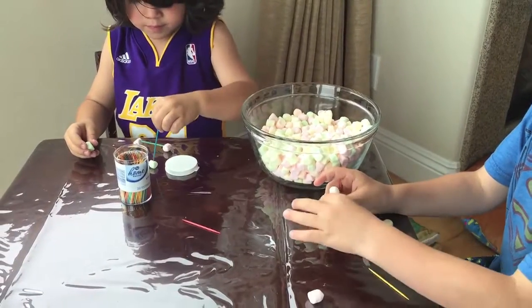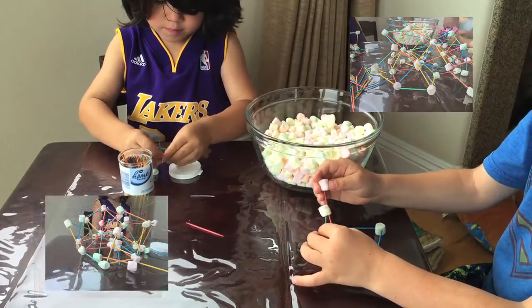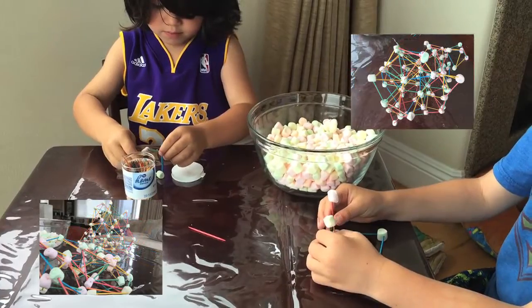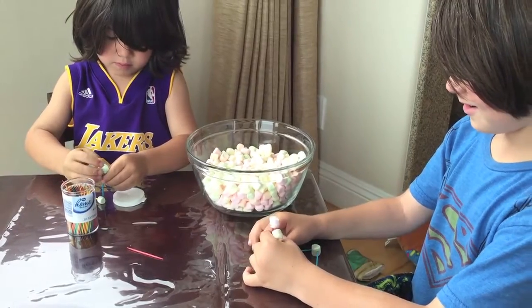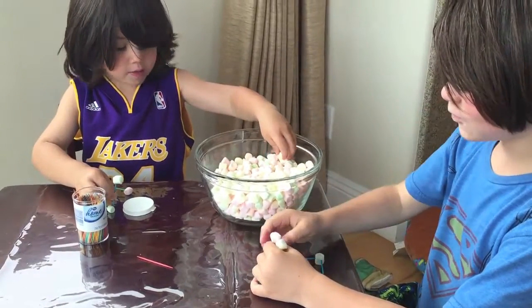Marshmallows on toothpicks and this is what we're making. I think Lucas is going to make a house. We don't know yet. Because I really want to eat it. I don't. So disgusting.